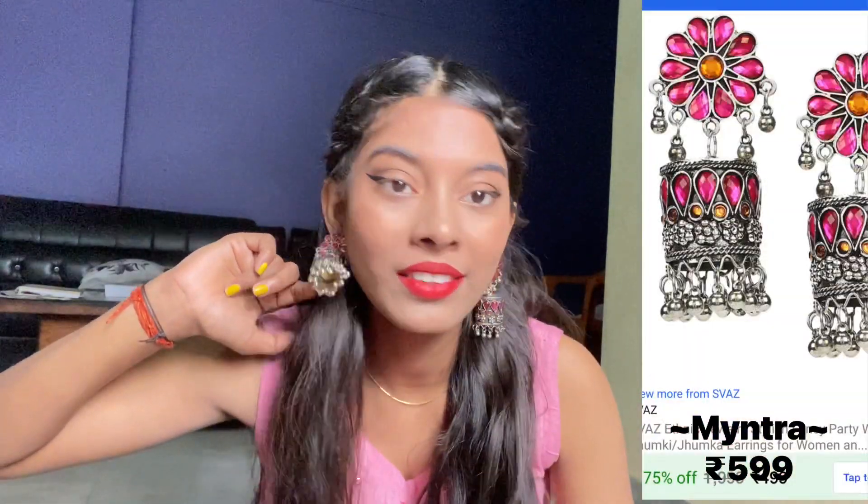This is the Swaz ethnic stylish fancy jumka from Myntra, priced at 599 rupees. It's a little heavy but the quality is very good. It's very trendy because it's a round jumka and it looks very stylish. It's very cute and you must go and buy it from Myntra. I will share product links in the description box.